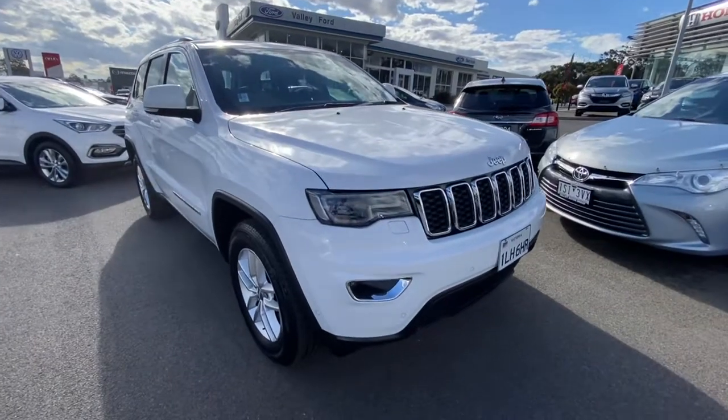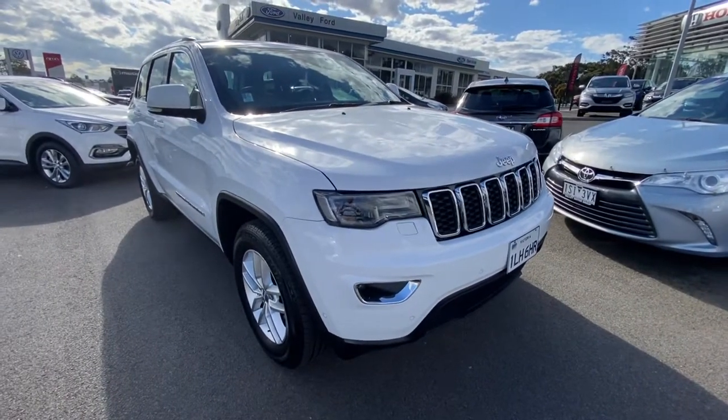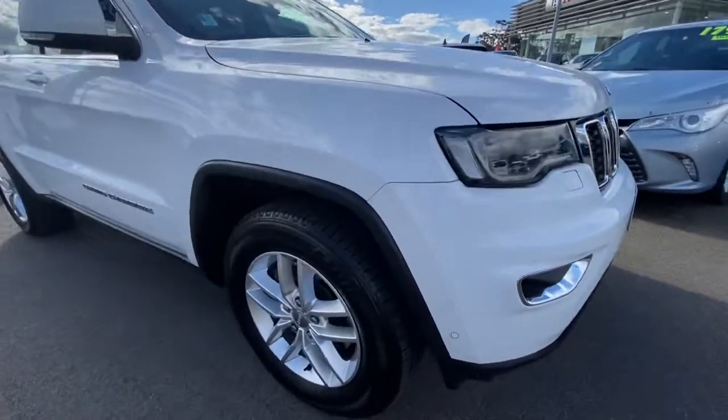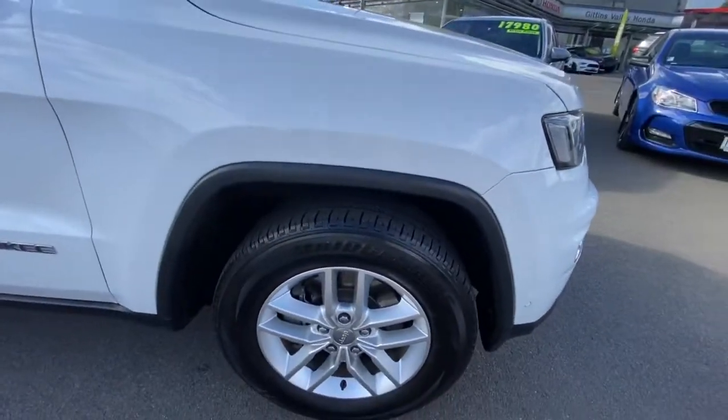Hi guys, welcome to Valley Motor Group. My name's Ben. I'd love to welcome you to a walk-around video on our 2017 Grand Cherokee Laredo 4x2 we have here.